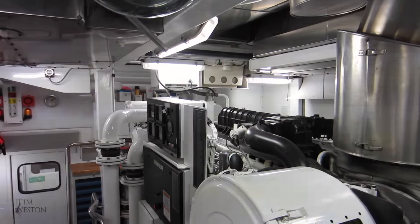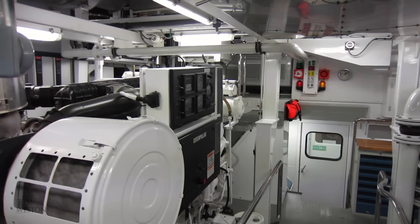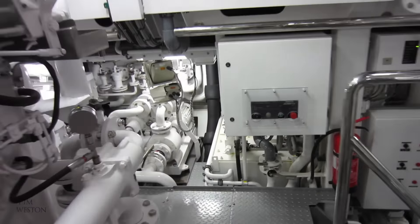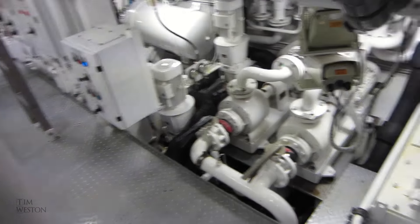These are our two main engines — two V12 Caterpillars. They're rated at one and a half thousand kilowatts each, about 2,000 horsepower. There's two of everything on many of the systems on here, so there's two pumps on all of your critical systems so you can switch over if one fails.